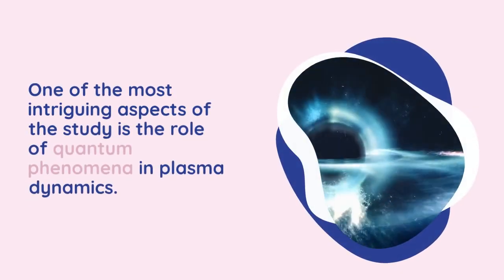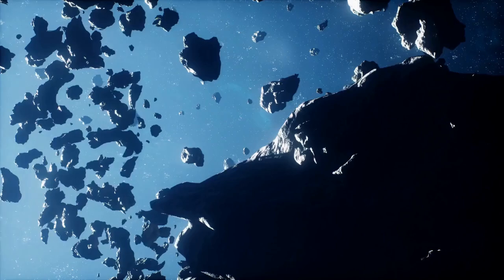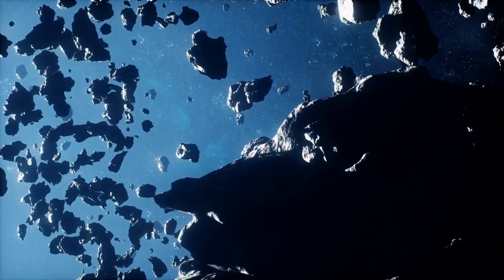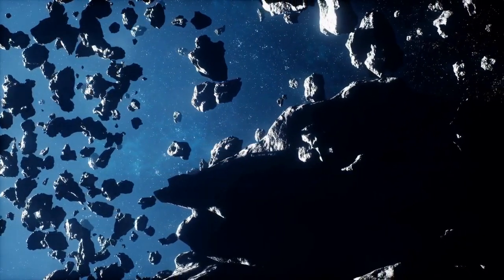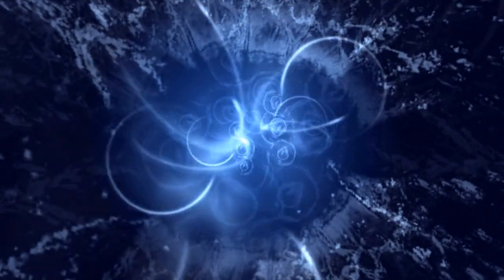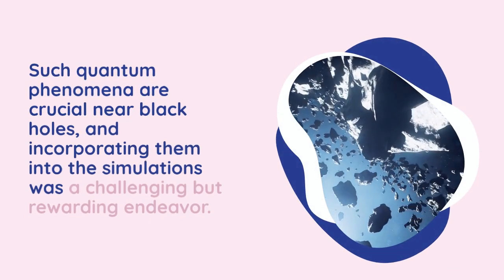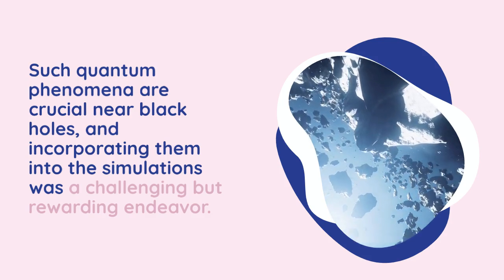One of the most intriguing aspects of the study is the role of quantum phenomena in plasma dynamics. The simulations showed that the energetic surroundings of black holes allow for interactions between photons and plasma that are not typically observed in everyday life. In these extreme conditions, photons can transform into electrons and positrons, which can then annihilate back into radiation. Nadella explains that such quantum phenomena are crucial near black holes, and incorporating them into the simulations was a challenging but rewarding endeavor.